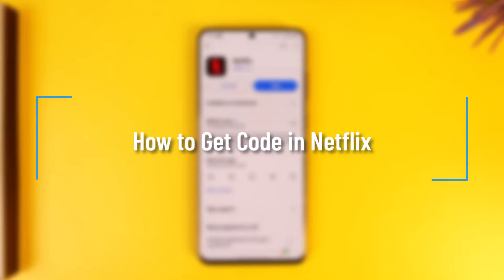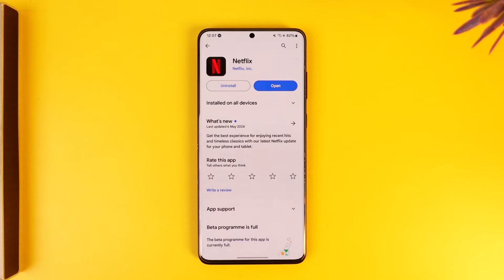How to get codes in Netflix. Hey everybody, welcome back to our channel. In this video I'm going to guide you on how you can get codes in Netflix, so make sure to watch the video till the very end.